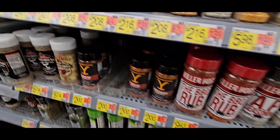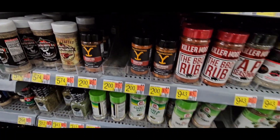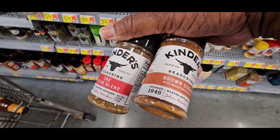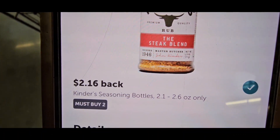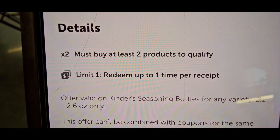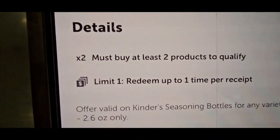I'm going to grab two Kinders — they are $2.08 each. I grabbed the steak blend and the brown sugar blend at $2.08. Here it is right here: you get two dollars and 16 cents back, but you have to buy two. You must buy two to redeem, up to one time. Make sure the ounces match each other.